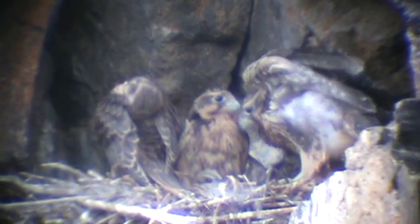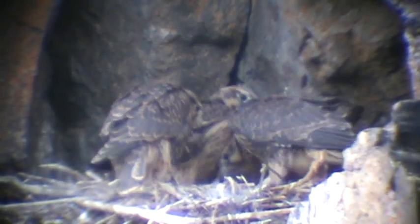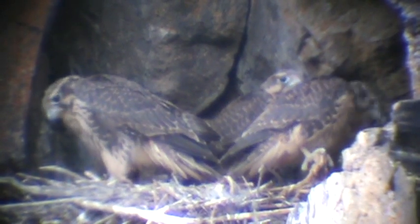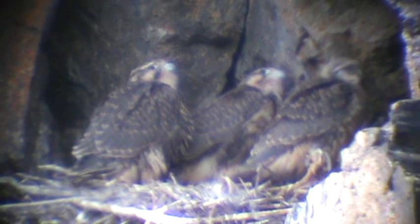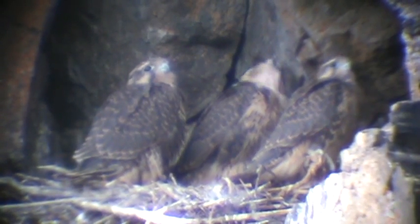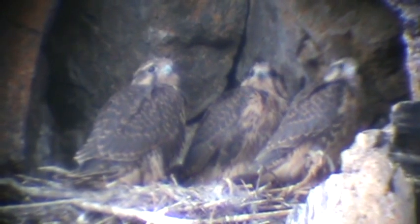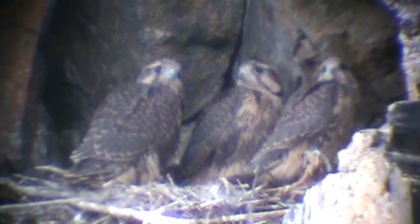Here are our three prairie falcons. One of them had breakfast but the other two didn't, so they're waiting for mom to come back with more food. We've got all three right center stage — big feet walking around, nice cheek stripes. He's fanning his tail out to show how good shape his feathers are in. They've gotten rid of all the fuzzy feathers on the back of the wing, so they're due to fly off this ledge any time now — could be today, could be tomorrow. We're waiting and hoping to see them fly off.